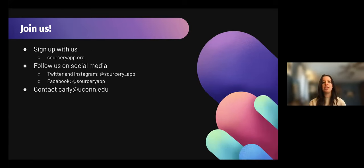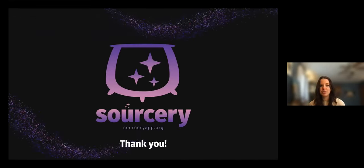We are actively looking to sign up new partners as well as researchers looking to use the app. If you're interested, you can visit sorceryapp.org or email me directly at carly@uconn.edu. You can follow us on social media — Twitter and Instagram at sorcery_underscore_app, and Facebook at sorcery app. We will also be at the ALA conference in DC in June at the mobile app pavilion, and we will be on a panel discussion at the AHA in Philadelphia in January 2023. I would love to start to move into the discussion Q&A portion.